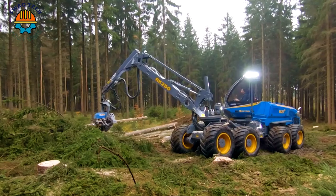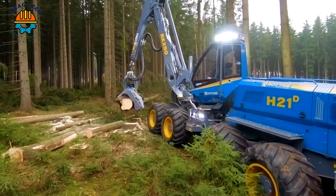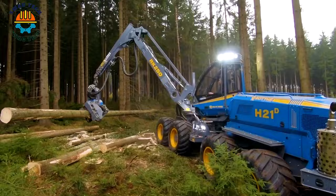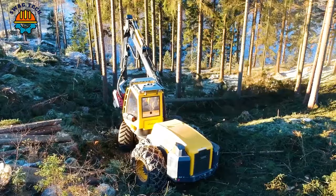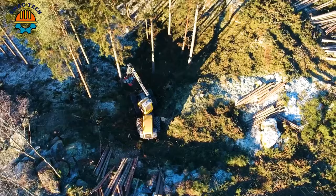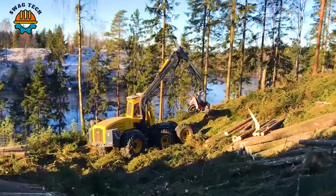If you like it, don't forget to like and subscribe to our channel. The machines from Ecolog allow the operator to have full control regardless of ground conditions. Through exceptional ground clearance, reliability, serviceability, and robust harvester cranes, it is sure to help you achieve higher productivity.